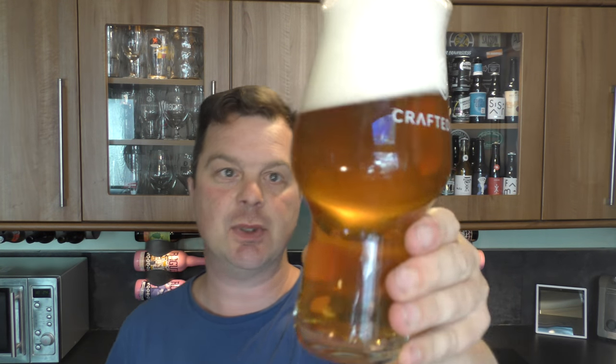Yeah, you could call that a nice hazy Pale Ale. 2017, 2018 — big fashion, big movement of hazy beer, so these guys are moving with the trends. It smells good, looks good. Let's dive in.